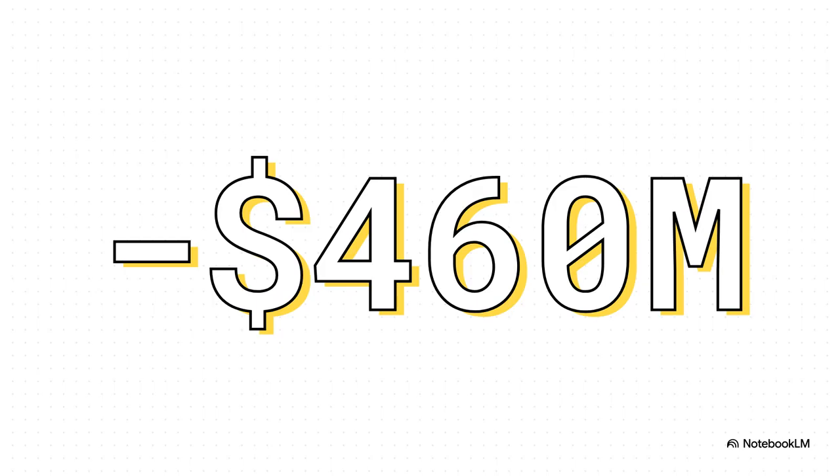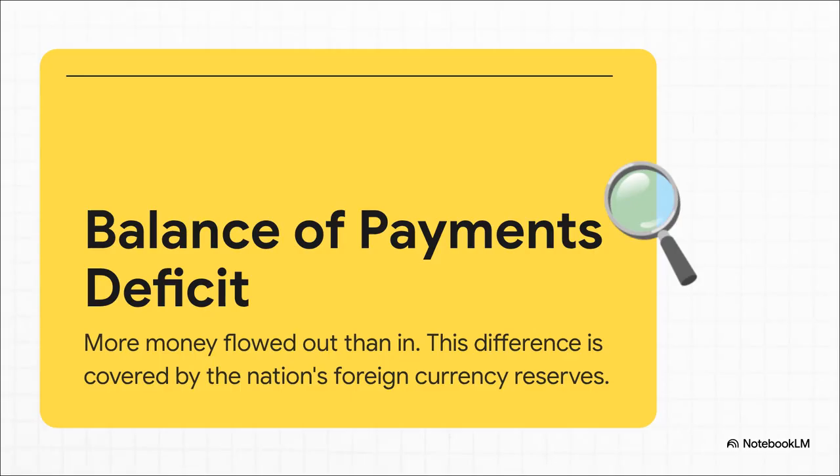And that is the solution to our puzzle. So what does a negative number here actually mean? It means the country spent more foreign money than it brought in. That's what we call a balance of payments deficit. And just like if you spend more than you make in a month, you have to dip into your savings — a country does the same thing. To cover that shortfall, Israel had to dip into its savings of foreign currency, which means its reserves went down by $460 million that year.